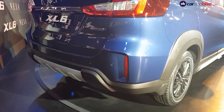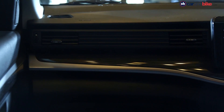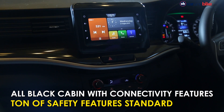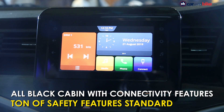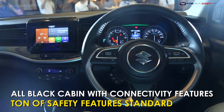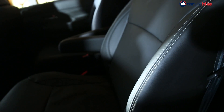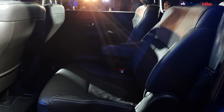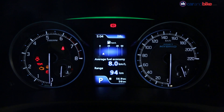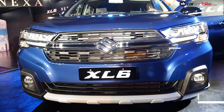The rear bumper is all new and gets a silver skid plate adding to the glamorous element. As far as features are concerned, the XL6 will feature a Smart Play Studio infotainment system with smartphone connectivity. It is equipped with a host of safety features such as dual front airbags, ABS with EBD, front seat belts with pre-tensioners and force limiters, ISOFIX child seat anchorages, high-speed warning alert, and reverse parking sensors — all of which are standard fitment across all variants.